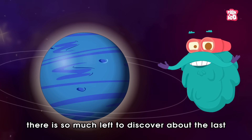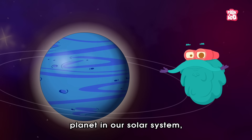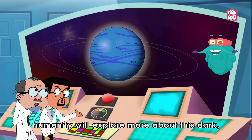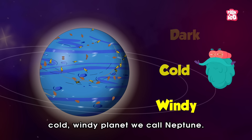But there is so much left to discover about the last planet in our solar system, and I'm sure humanity will explore more about this dark, cold, windy planet we call Neptune.